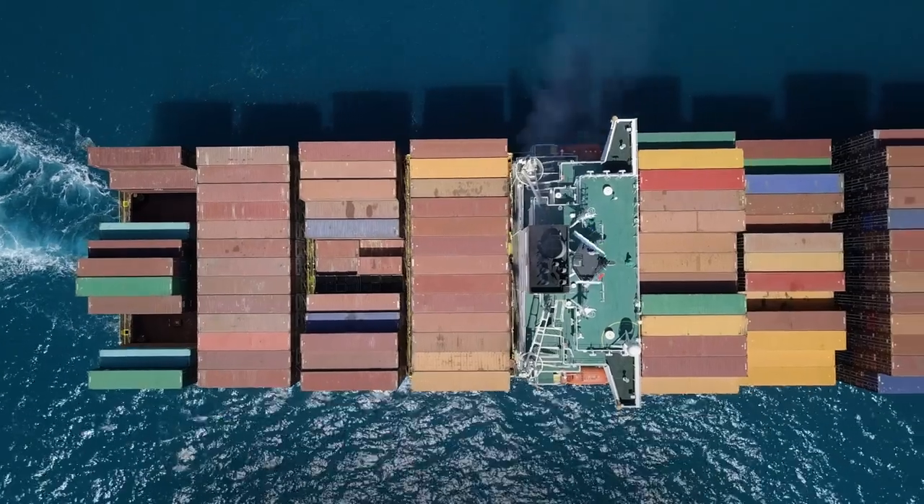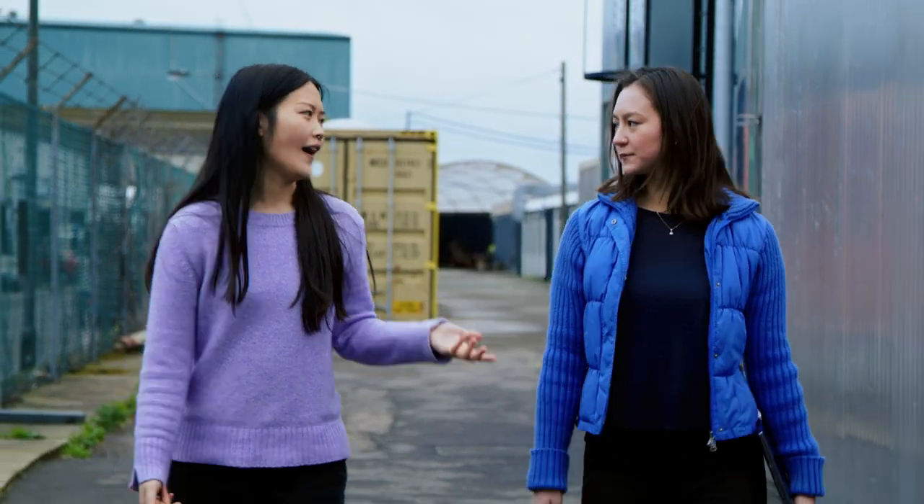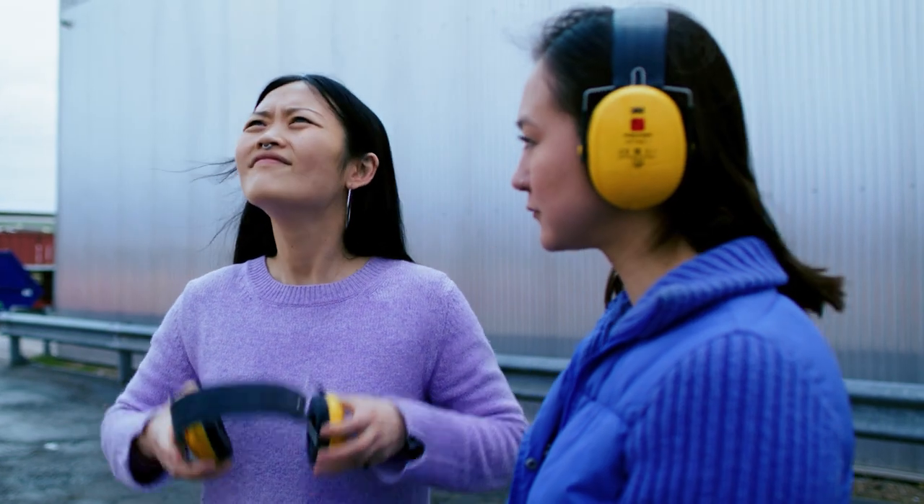We're using a second-generation carbon capture technology called calcium looping. We use calcium oxide to capture CO2 onboard ships, and we regenerate the material on land, turning it back to calcium oxide again.